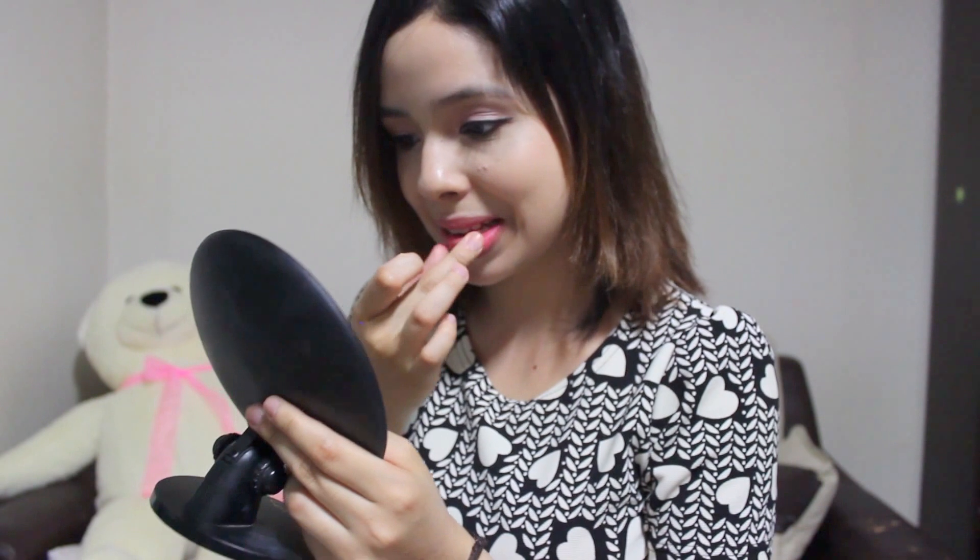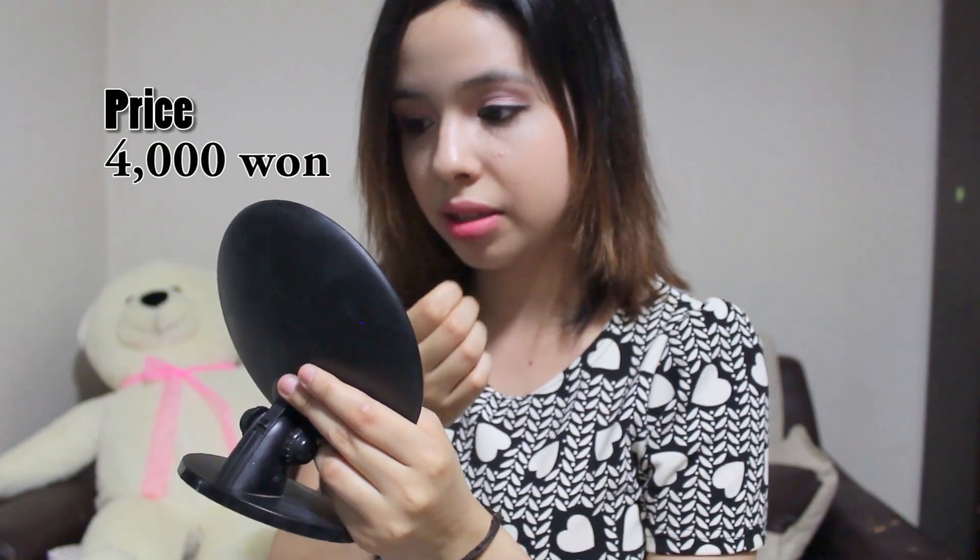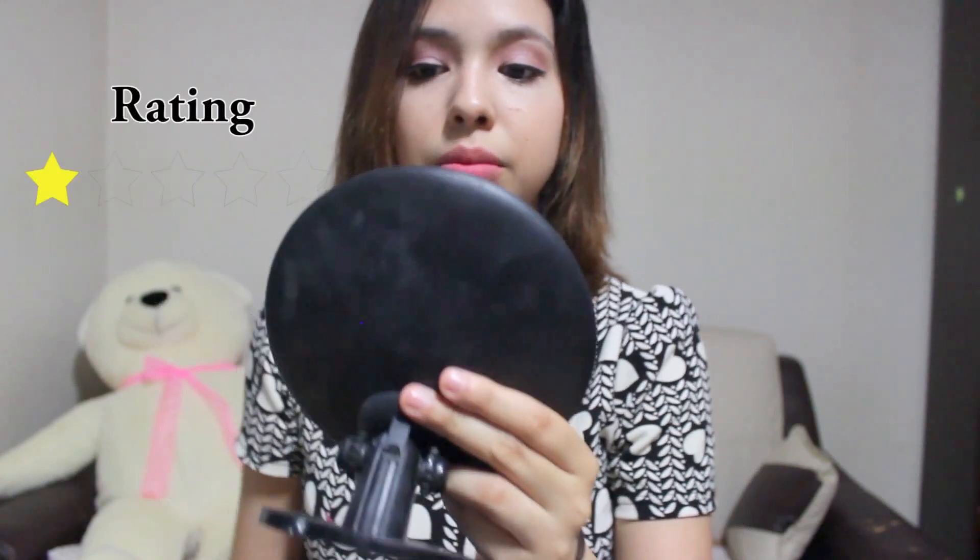Do my lips look sexy? Oh, this one's coming off. Okay, so this is the end result. There's still a lot of — I don't know what this stuff is — but it's gross. It's like glue. I don't recommend it, especially this brand. I don't even know what brand it is, but it looks gross. I don't recommend it.